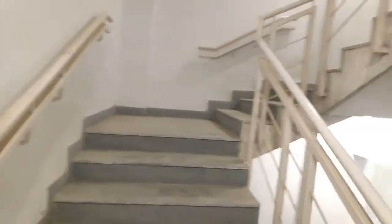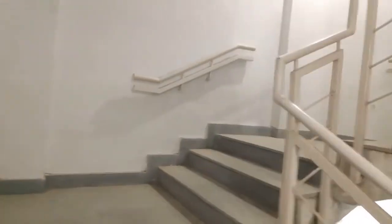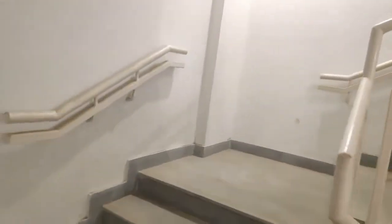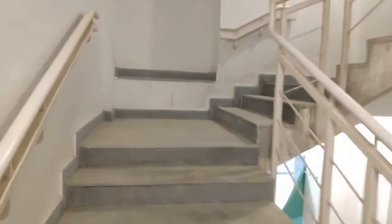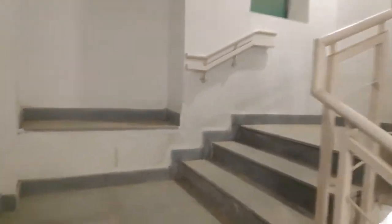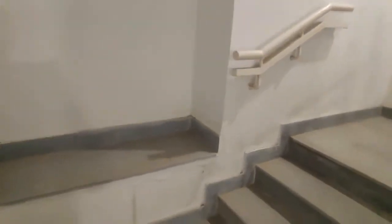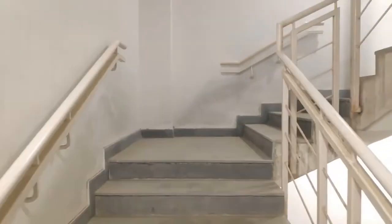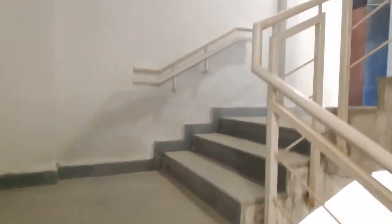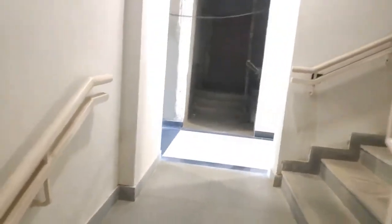As we climb the stairs to the first floor where the sample apartment is located, you will notice two unique features. One, the stairs have handrails on both sides, and second, there is seating provided at the mid-landing in case the user gets tired and would want to take a break while climbing up. These are unique senior citizen friendly features.